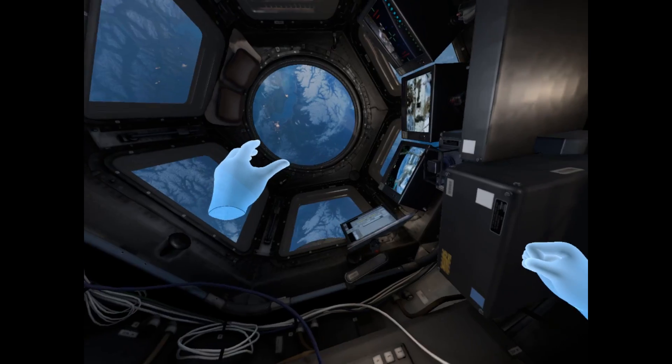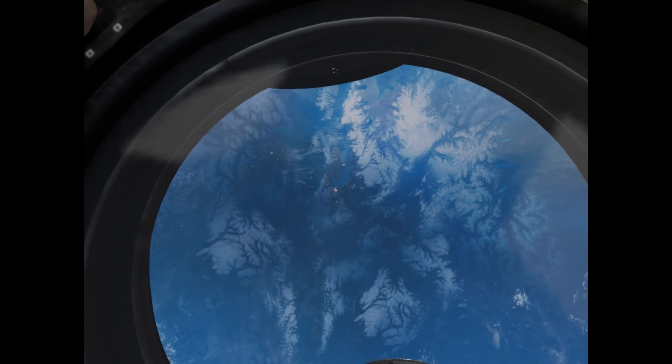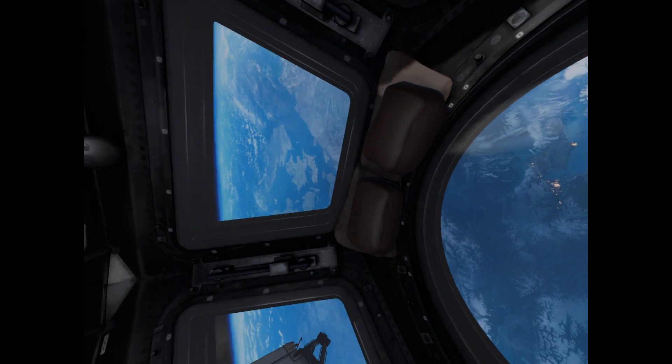The name of Node 3 is Tranquility. This is where oxygen generation, carbon dioxide removal, and water recovery is done on the ISS.